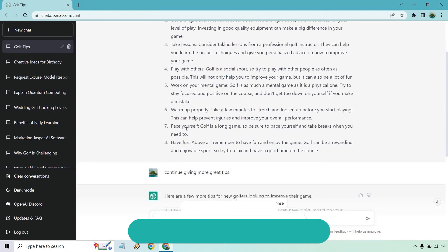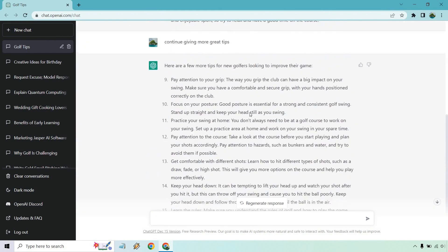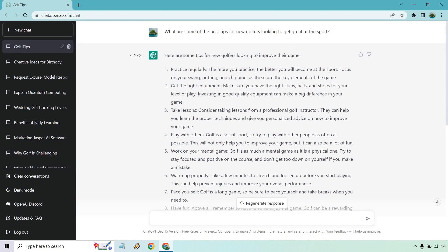At number one, ChatGPT. ChatGPT is an open AI computer program that can comprehend and respond to human language. It makes use of artificial intelligence to respond to text-based inputs in a human-like way, with the same ability to communicate with people as people do.